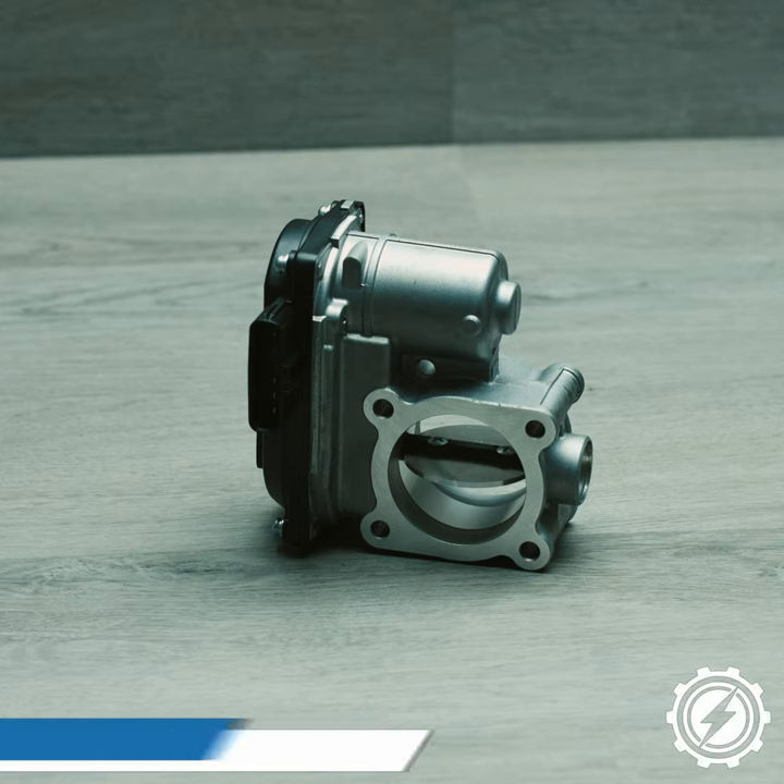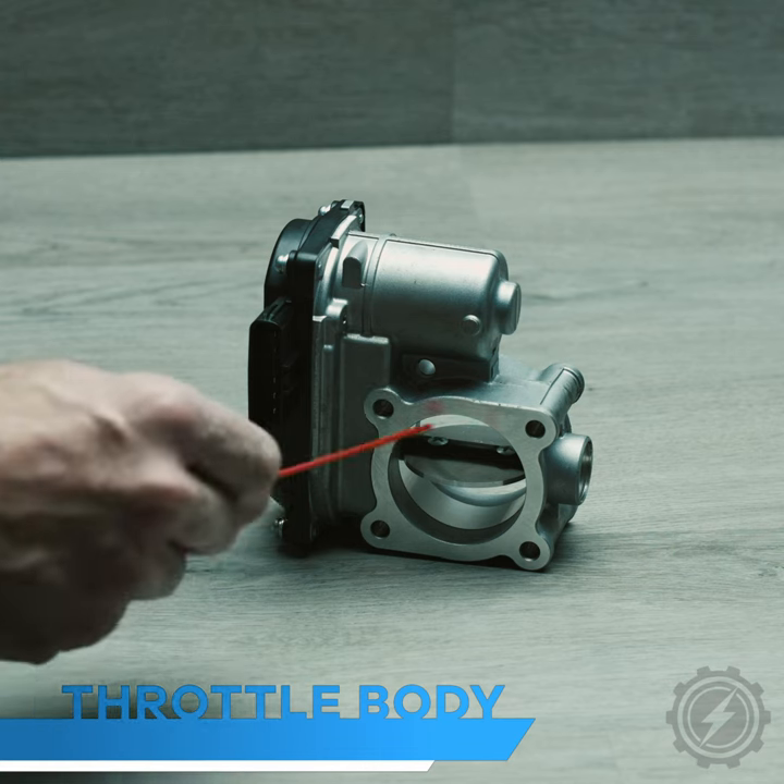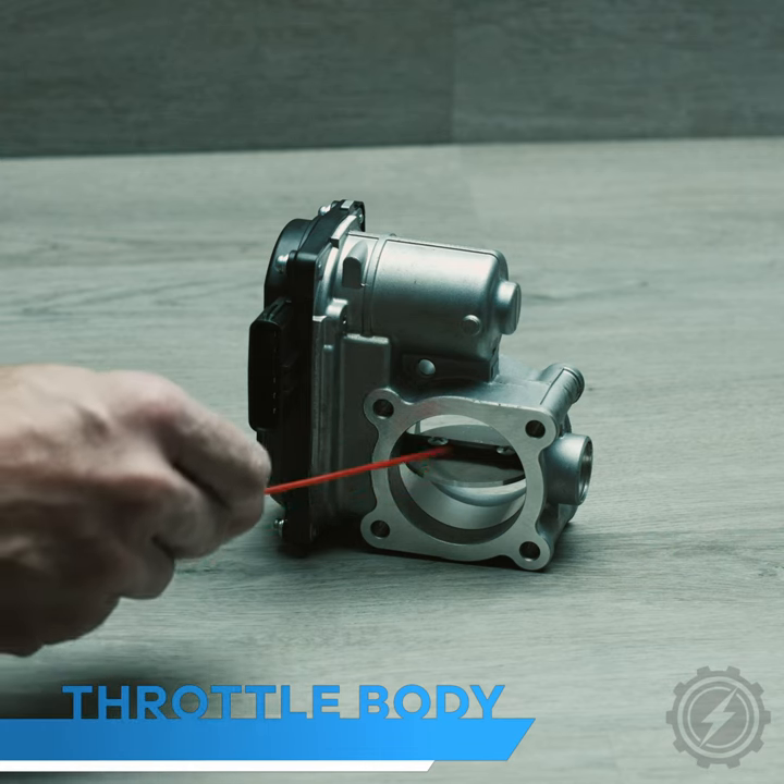Hey team, today we are looking at a throttle body. A throttle body controls the amount of intake air coming into the intake manifold.